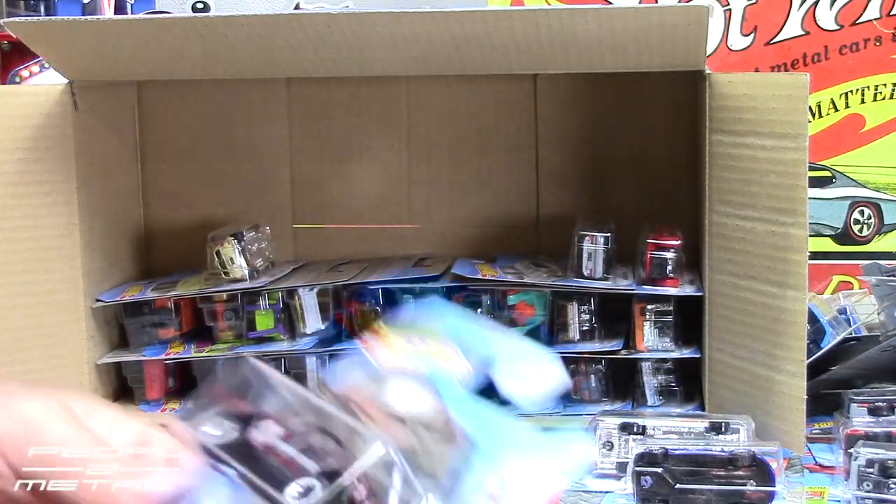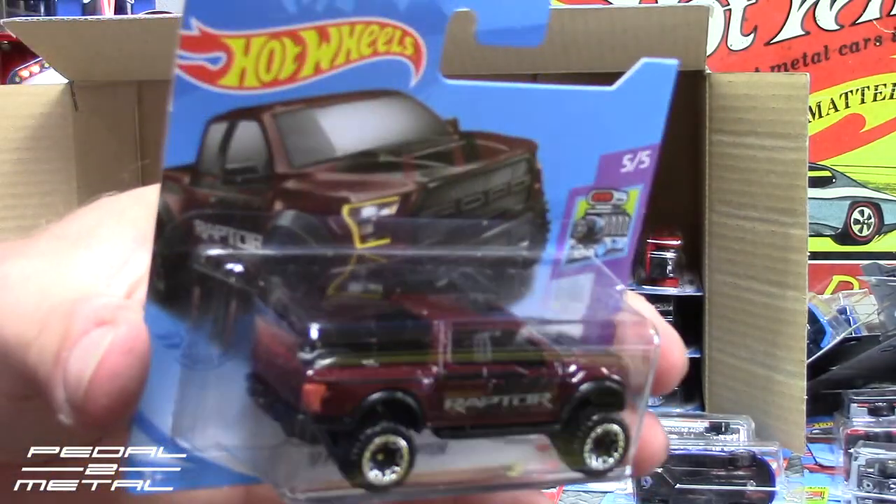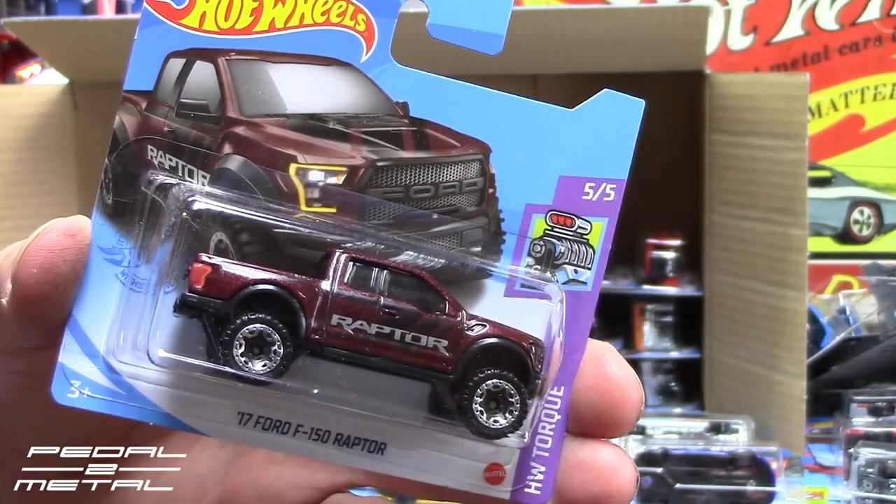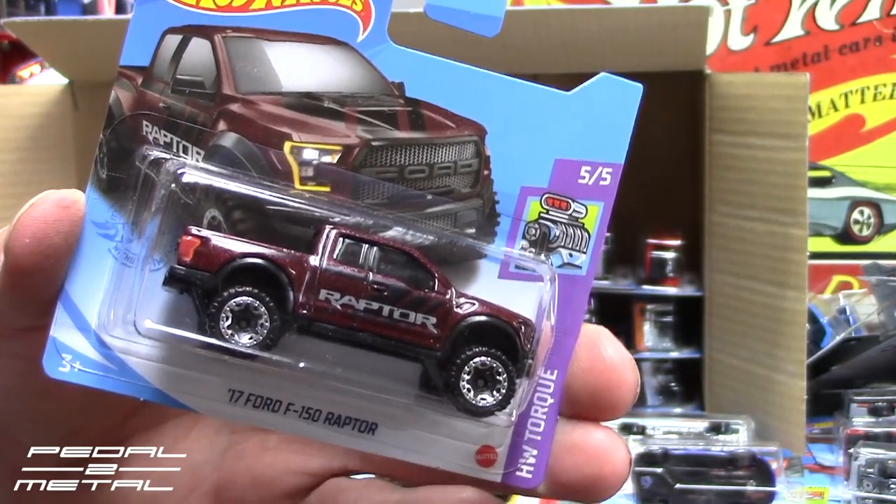Alright, the 2017 Ford F-150 Raptor in a beautiful paint scheme. Love that color — looks great, it's like a really dark wine color.